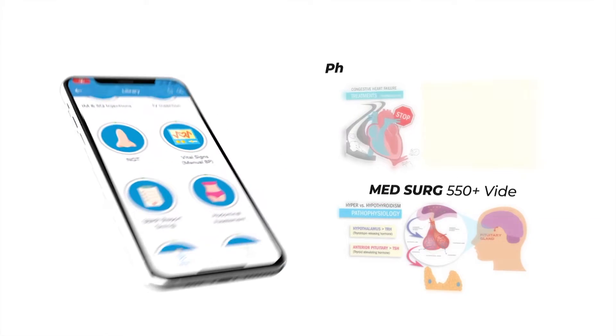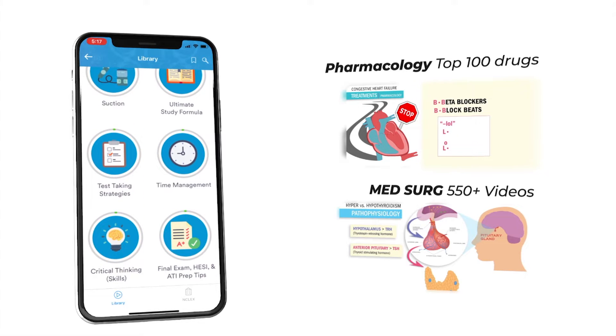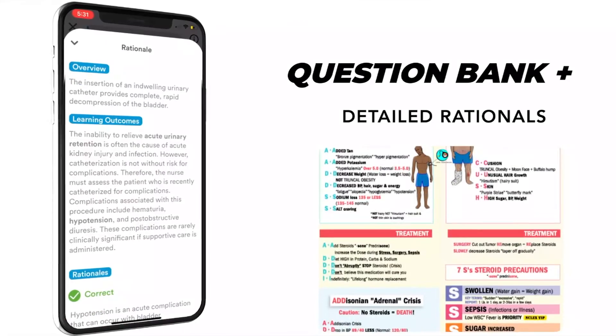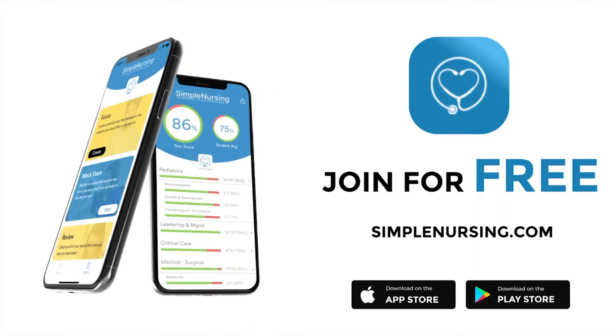Hey guys, Nurse Mike here and welcome to SimpleNursing.com. Check out our brand new app and get access to our new pharmacology and med-surg mastery courses, plus the massive quiz bank loaded with detailed rationales to test your knowledge. Join for free — click the link in our description below.